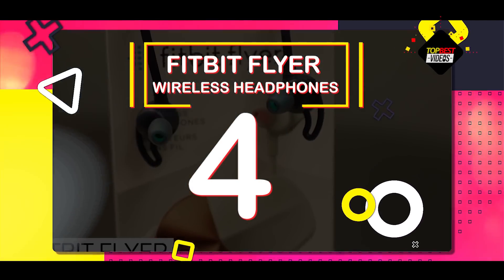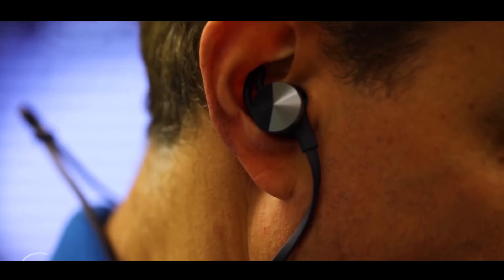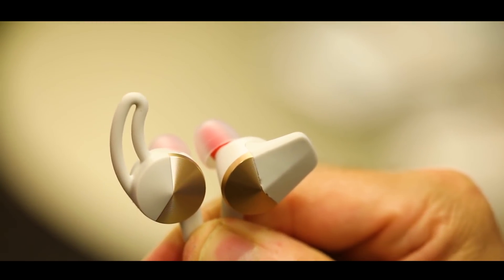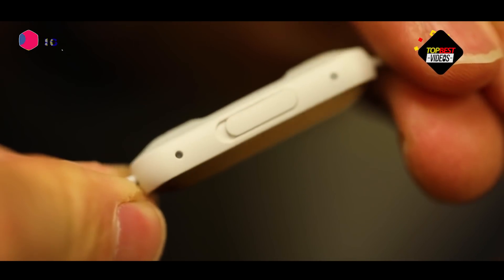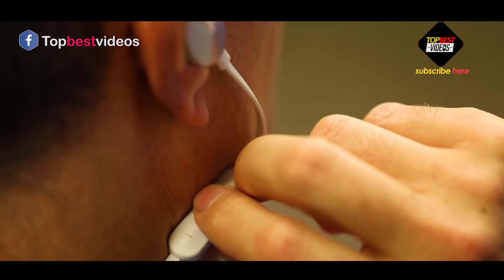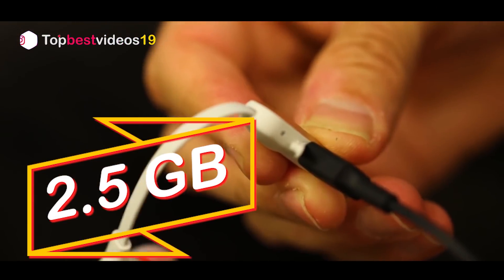Number four: Fitbit Flyer wireless headphones. Now that Apple has eliminated the headphone jack, the search is on for the perfect pair of Bluetooth headphones that are stylish and comfortable for listening to your favorite music — from the treadmill to your desk. Enter the Fitbit Flyer headphones, a sleek, sweat-proof set that comes in two colors with an adjustable cable, a built-in microphone, and more high-tech features.